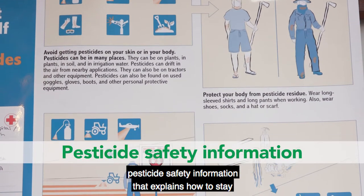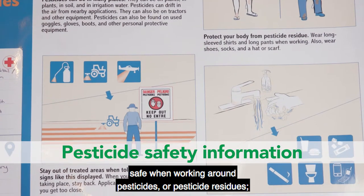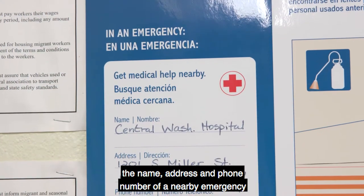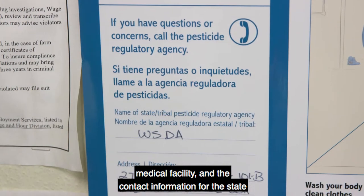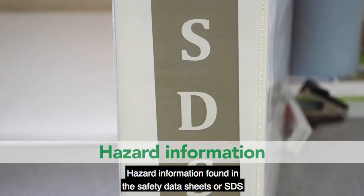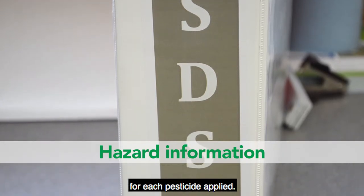Pesticide safety information that explains how to stay safe when working around pesticides or pesticide residues; the name, address, and phone number of a nearby emergency medical facility; the contact information for the state or tribal pesticide regulatory agency; and hazard information found in the Safety Data Sheets, or SDS, for each pesticide applied.